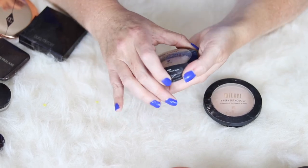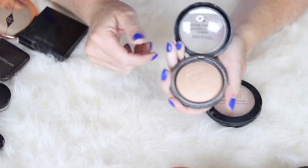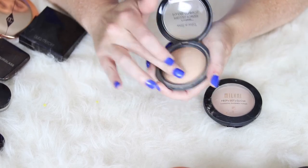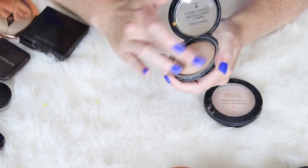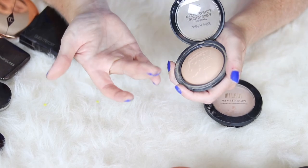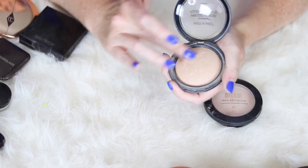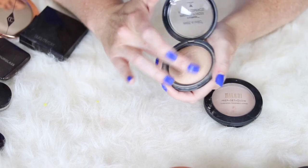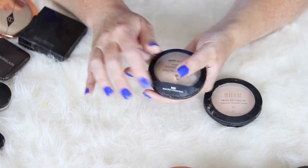This Wet and Wild Photo Focus Pressed Powder — when I first got this I really thought it was going to be a dupe for the Charlotte Tilbury. As you can see I've scraped the top off because it feels very weird — I'm not picking up any product when I swirl my brush around, but when I put it on my finger I can see that I am. So I've kind of changed my opinion about this; I'm not sure it's as holy grail as I once thought, but I'm going to continue to use it.